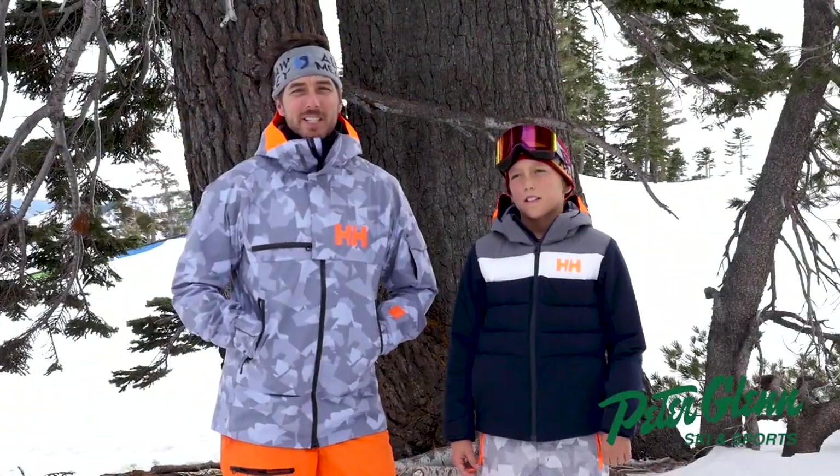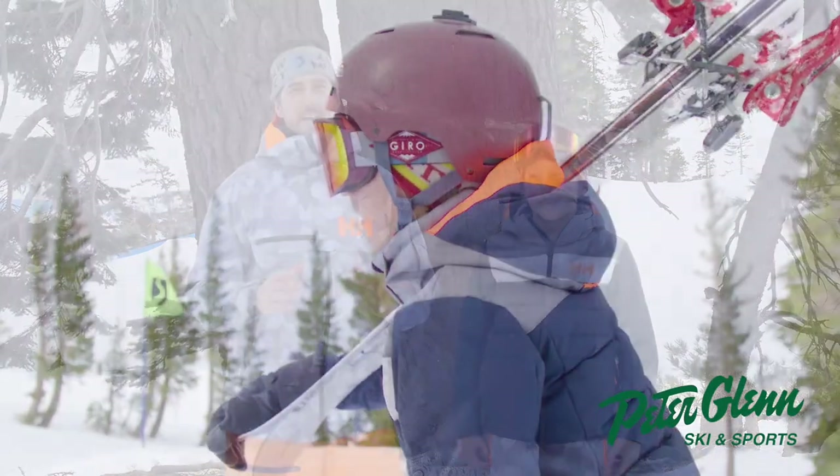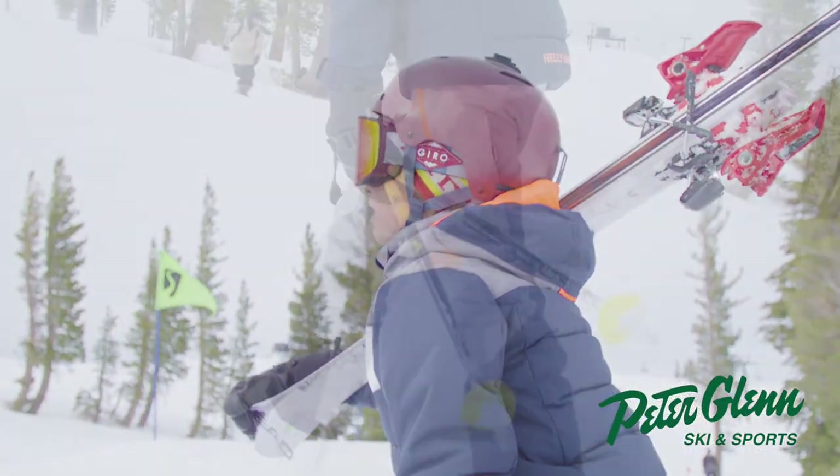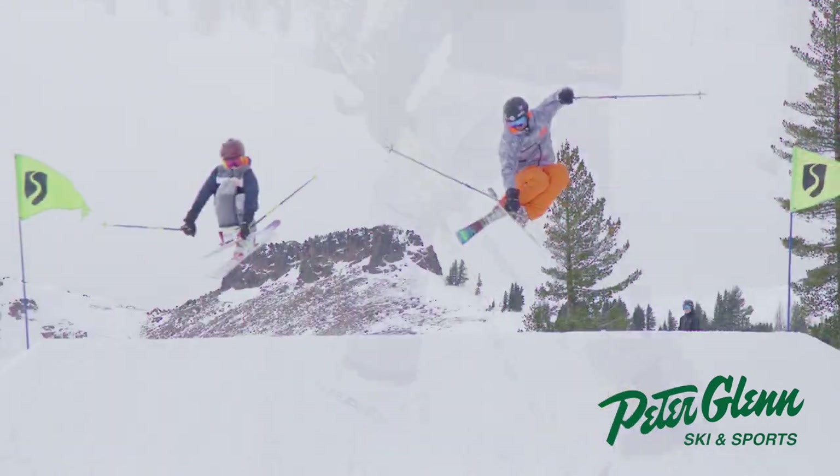Hey, Johnny Mosley here for Peter Glenn's Ski and Sports. We are out here testing a bunch of gear so you don't have to. This is my oldest son Jack. He's 11 and we were just in the park working on all kinds of tricks.